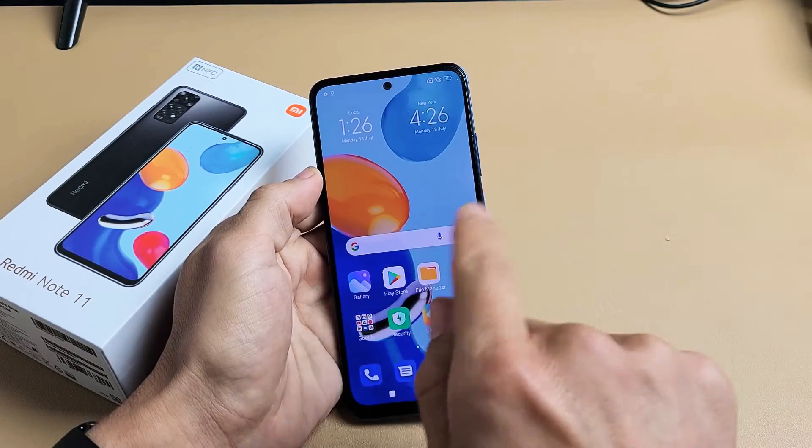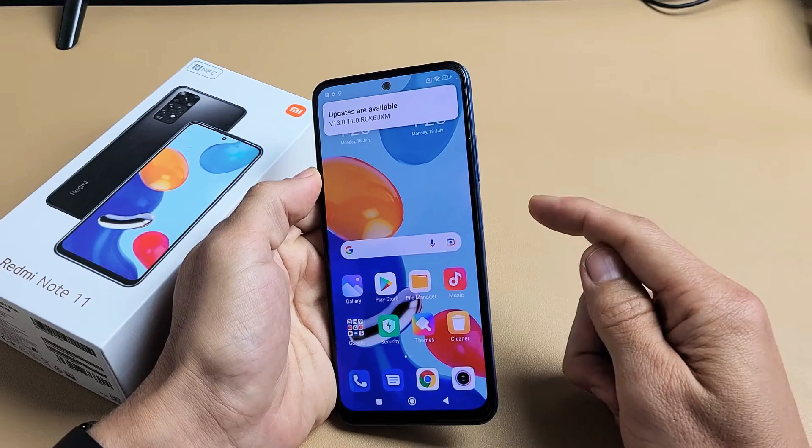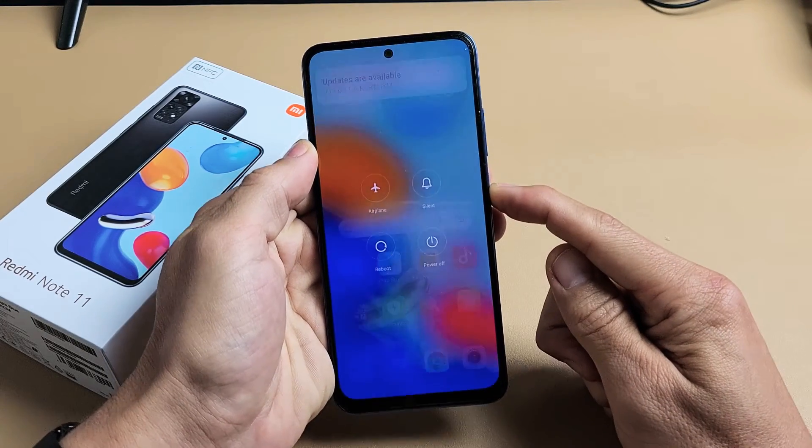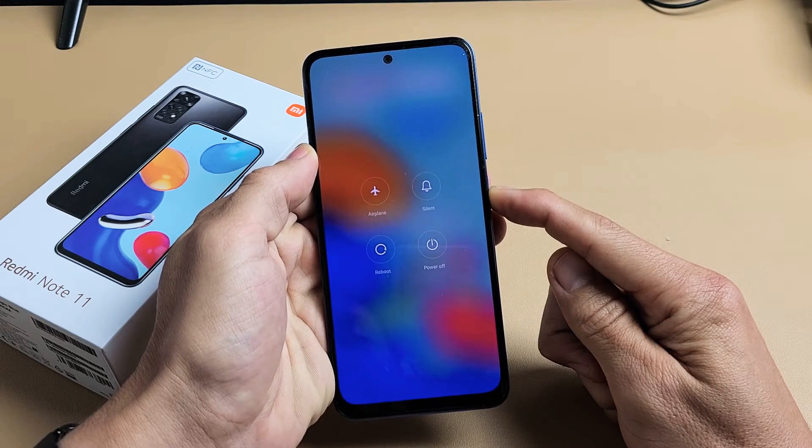Let's pretend there's an issue with the phone — I can't swipe, the screen is frozen. Here's the power button. Press and hold. Don't worry about what's happening to the screen, just continue to hold that power button until we see the Mi logo appear.